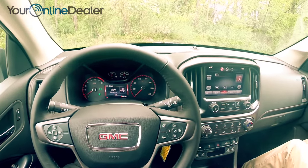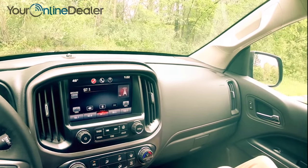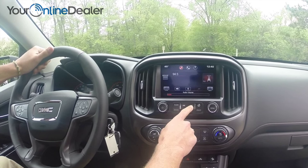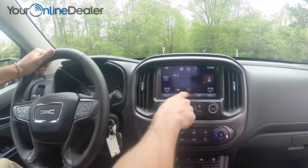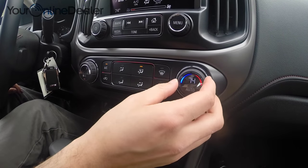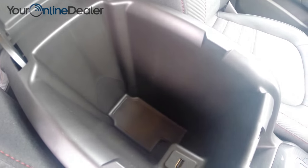Soft touch materials abound within the cabin, along with brushed aluminum trim. Intelligently placed controls are ergonomic and effective, keeping you focused on the road. Clever storage is all around — some at arm's reach, and some hidden away.